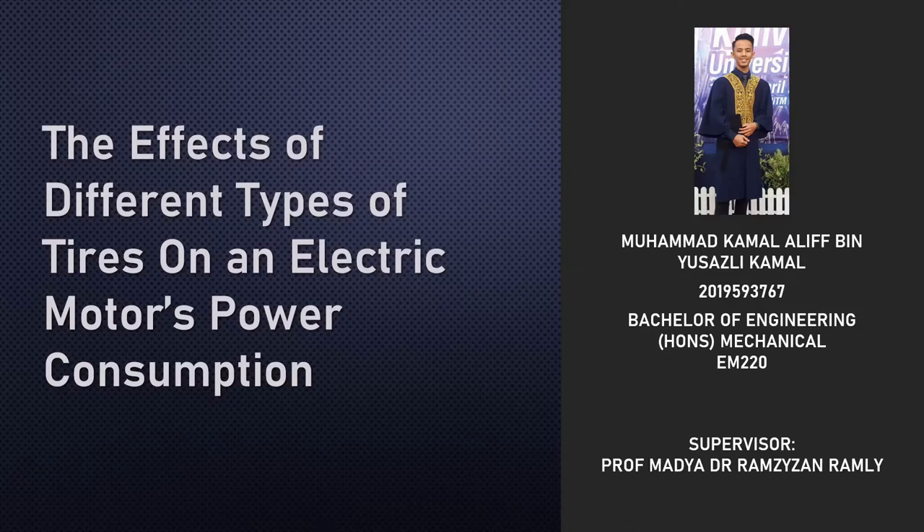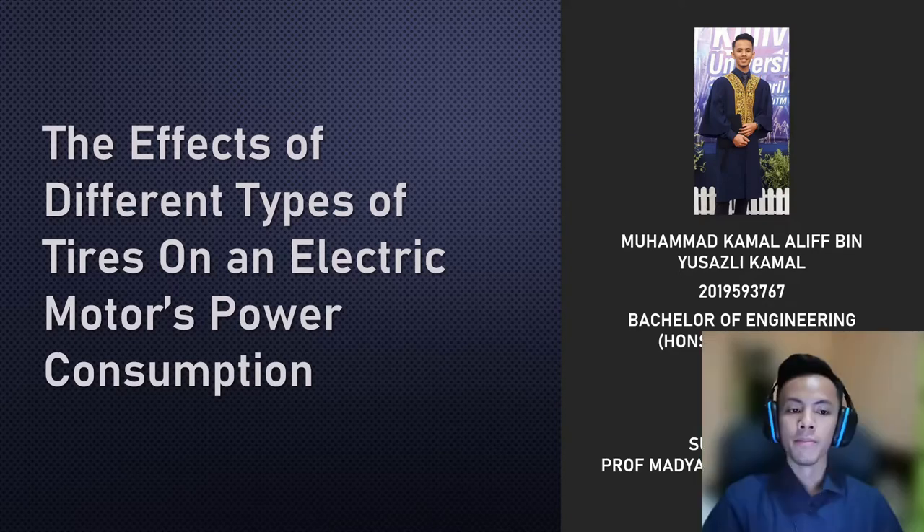Assalamu'alaikum and good day to my viewers. This is my video presentation for my final year project on the effects of different types of tires on an electric motor's power consumption. My name is Mawad Kamali Benyu Sadatakama. I'm currently studying for my bachelor's degree in mechanical engineering at UTM, and I am supervised by Professor Dr. Ramizan Ramli.